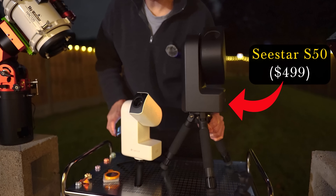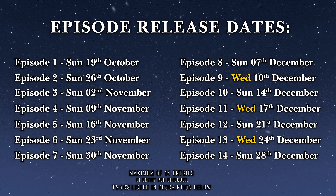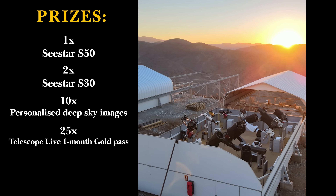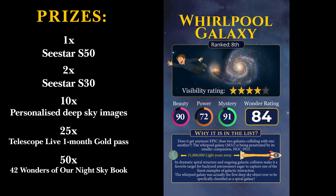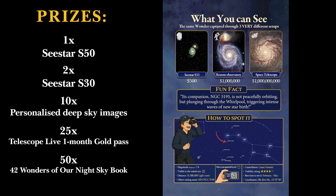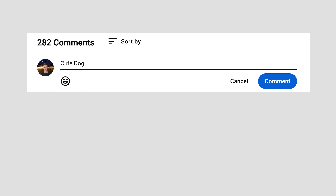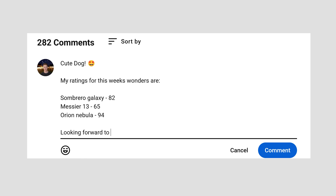Do you think that's fair? Let me know in the comments down below. By leaving a comment with your personal ratings, you will be in with a chance of winning your very own Seastar S50 Smart Telescope. Over the course of this series you'll have the opportunity to enter a maximum of 14 times — that's once per episode. There are 3 Seastar Smart Telescopes up for grabs, as well as 10 personalised deep sky images, 25 one-month memberships to Telescope Live, and 50 copies of the soon-to-be-released official 42 Wonders of Our Night Sky book, jam-packed with stargazing content including every wonder from this series and 10 bonus mystery wonders. There's also a printed copy of the final Wonderwall. All you have to do is leave a comment stating your ratings for each wonder featured in today's video. It's a maximum of one entry per video and the closing date is the 31st of January 2026. Best of luck.